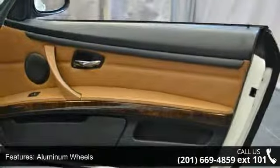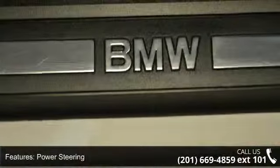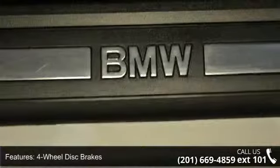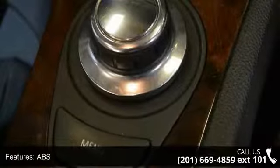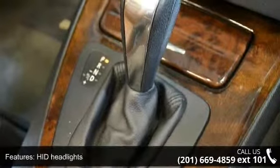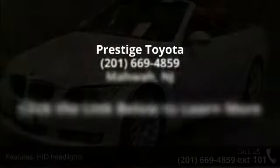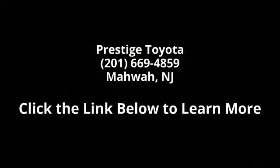If you are looking for a solid pre-owned car, this might be the one. A test drive is waiting for you. Call now to schedule an appointment at our dealership. Have a great day. Thank you.